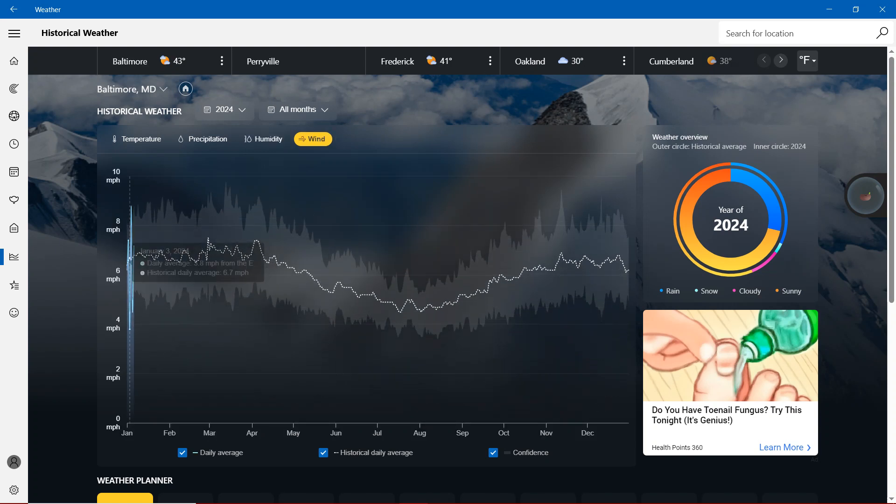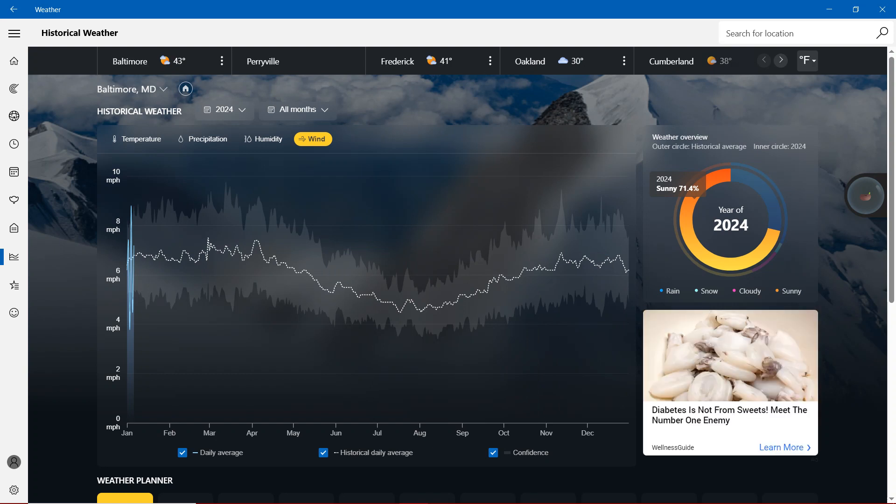With 2024 sunny days, we're definitely showing more than 70% — that's 71.4%. Rain: we're showing less than 30%, so that's 28.6%.